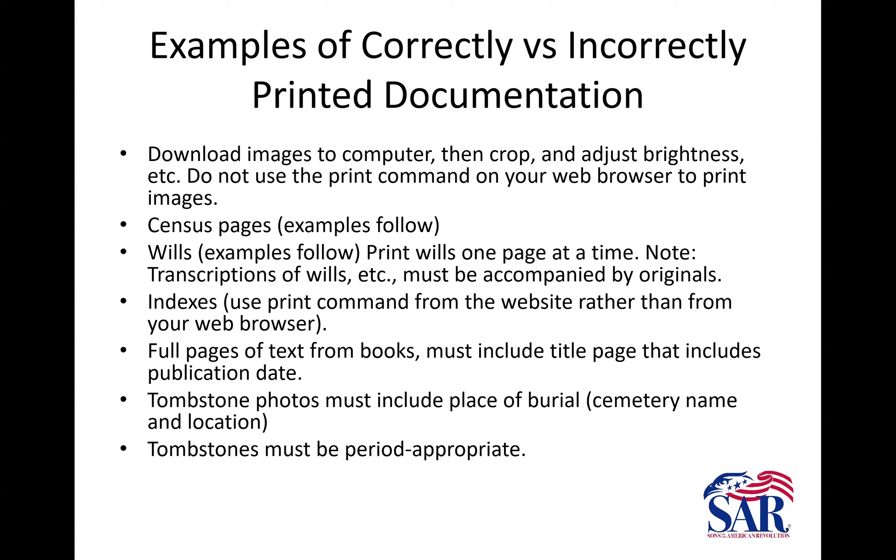Some people upload obituaries or transcribed obituaries on Find A Grave that have the masthead information — publication name, location, and date. Those are acceptable; we will take those.